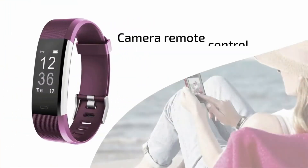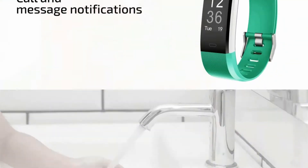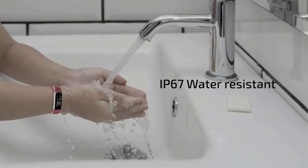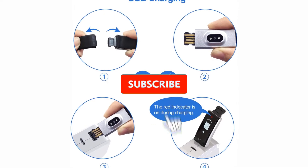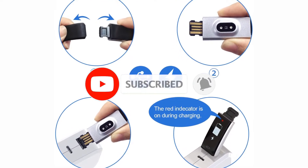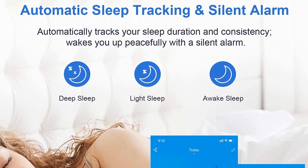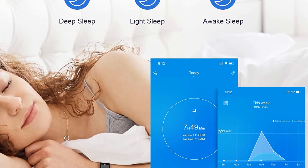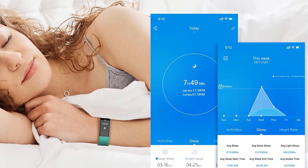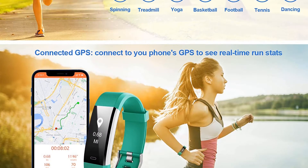Men, women, and kids can all use this — it will fit easily with all kinds of people, so you can buy it for your whole family. Letscom fitness tracker offers a nice bright and colorful OLED screen. It is IP67 water resistant, so you can wear it when running in rain or washing hands, but do not wear it when showering, swimming, or diving. It is budget friendly, durable, and one of the best smartwatches under $50.